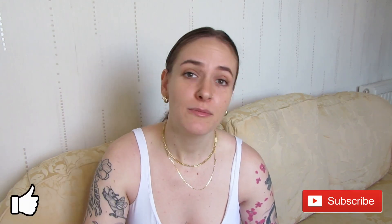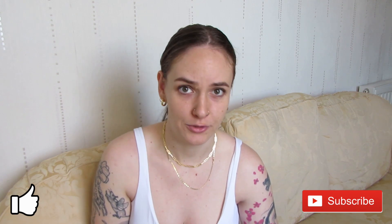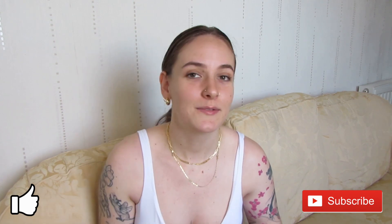Hey everyone, welcome back to another video. My name is Tilly and I am a strength and conditioning coach. Before we get into the actual content of today's video, I just want to remind you that the primary thing I'm trying to get across is that just because someone has a big social media following, it doesn't mean what they say is true. Today we are going to be talking about arguably the best marketed exercise in the world: the hip thrust.